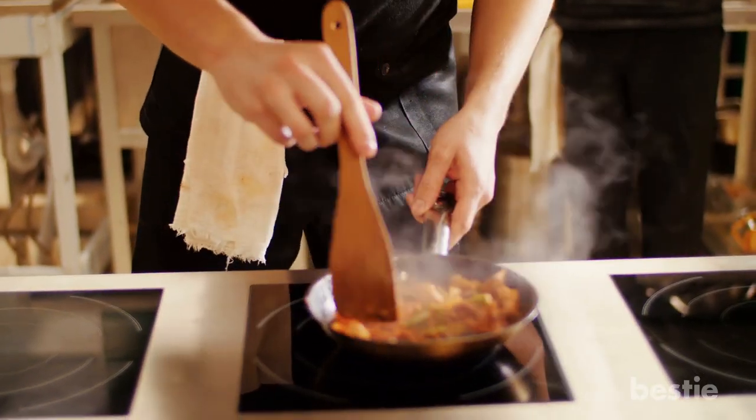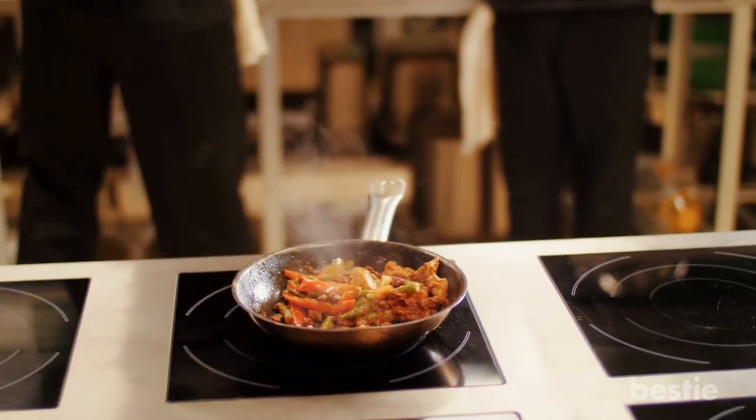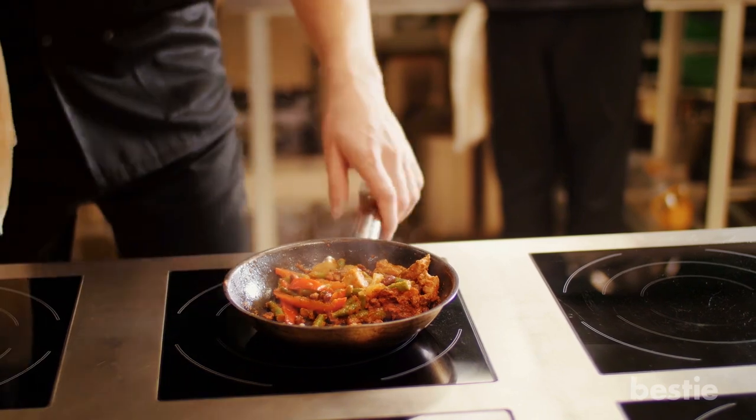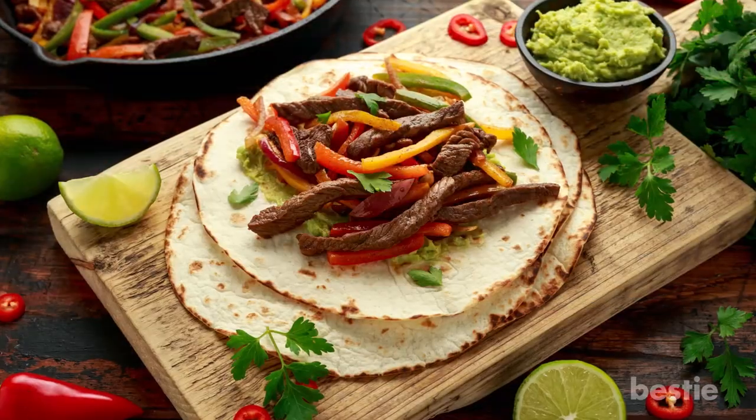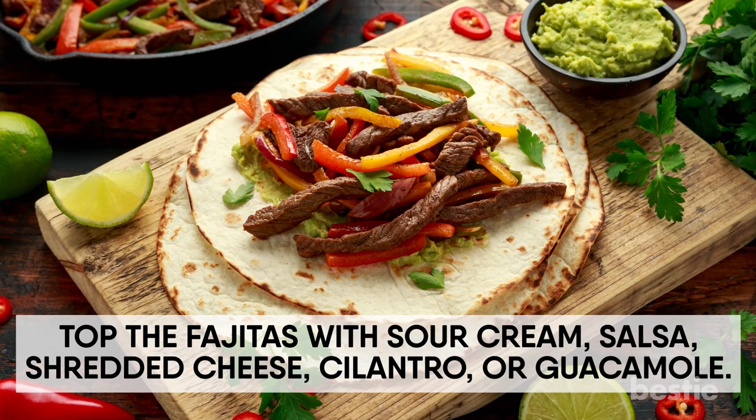On the day of cooking, take the bag out of the freezer and thaw. Stir fry in a skillet over high heat until meat is cooked through. This really doesn't take long at all, especially if the beef strips are thin. Serve topped with sour cream, salsa, shredded cheese, cilantro or guacamole.